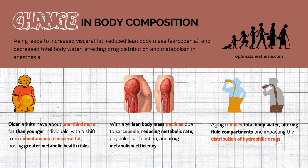Let's begin with fat mass. As we age, total body fat increases, particularly visceral fat around organs in the abdominal region. Research shows that after age 30, body fat tends to increase steadily. Older adults typically have nearly one-third more fat than younger individuals, impacting metabolic health. It's a shift from subcutaneous to visceral fat, which carries greater health implications.